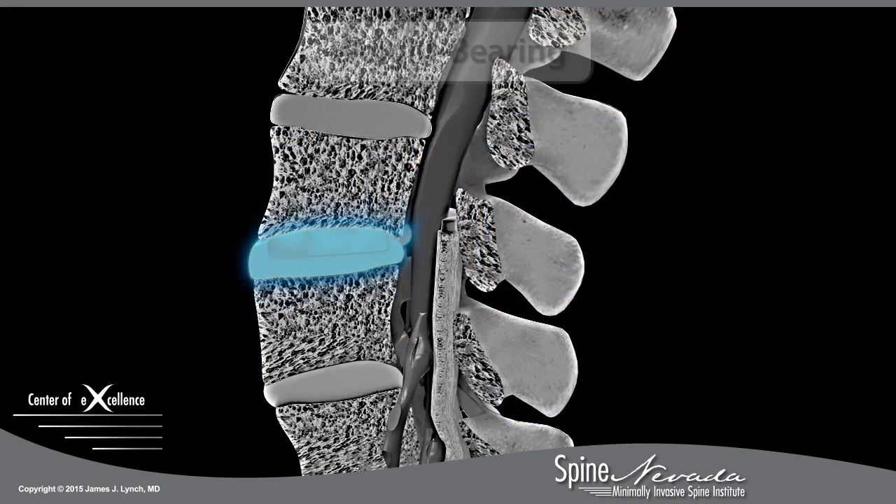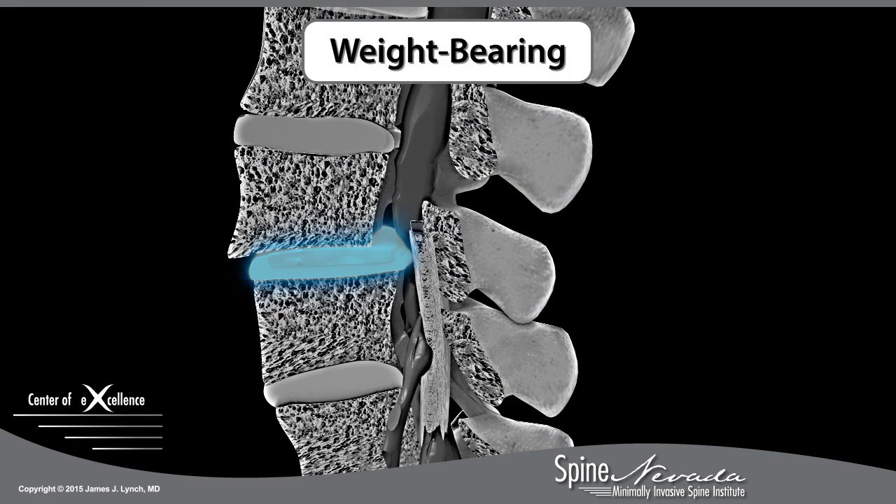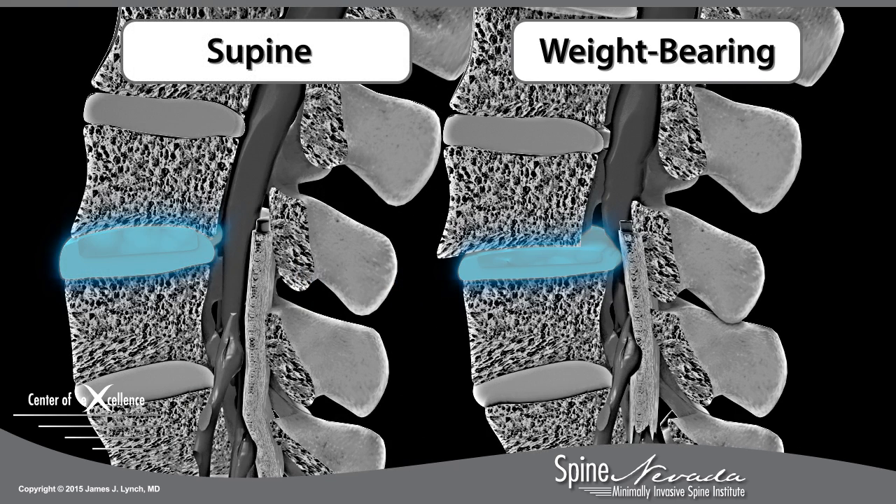Diagnostic weight-bearing images can reveal pinched nerves or injured discs that explain a patient's symptoms, and which may not be seen in traditional supine images. In fact, conventional supine MRIs can miss 30% of spinal injuries.